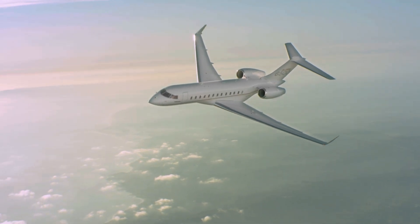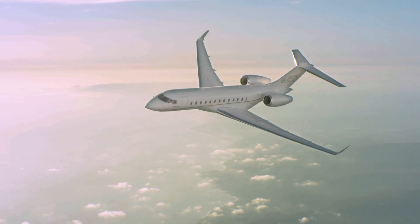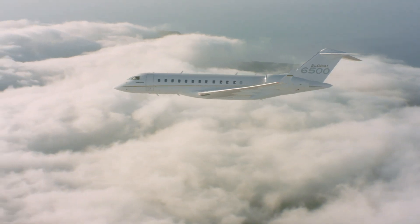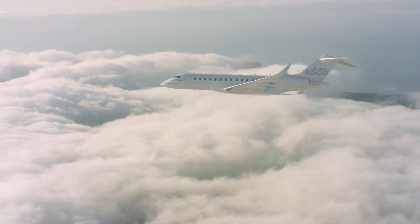By utilizing an existing fuselage cross-section and combining it with advanced technologies, Bombardier is able to offer the marketplace two new large-cabin, long-range jets at a lower price than their legacy predecessors.